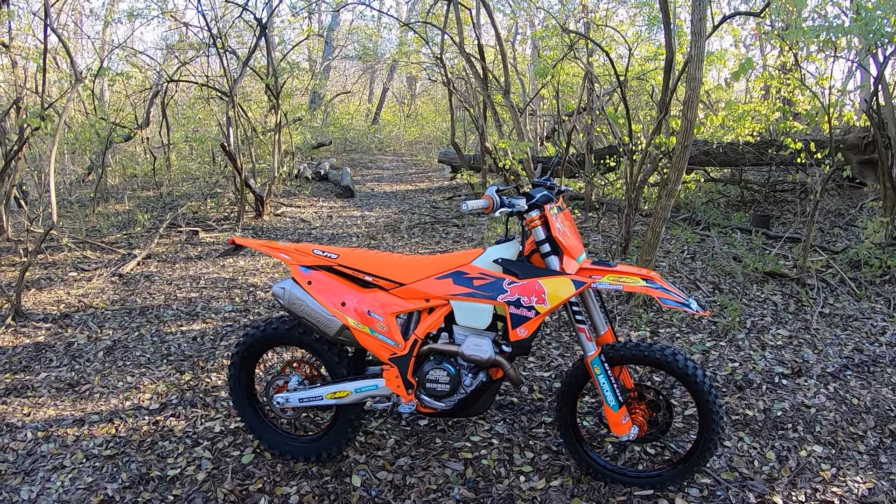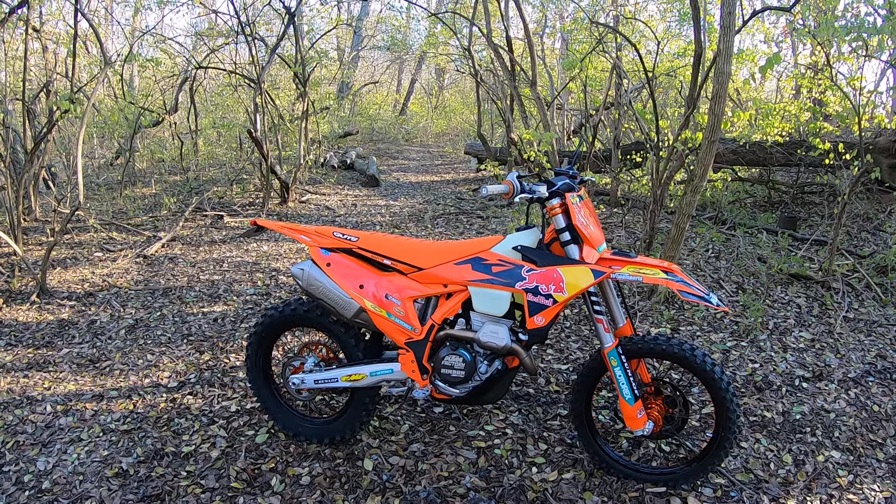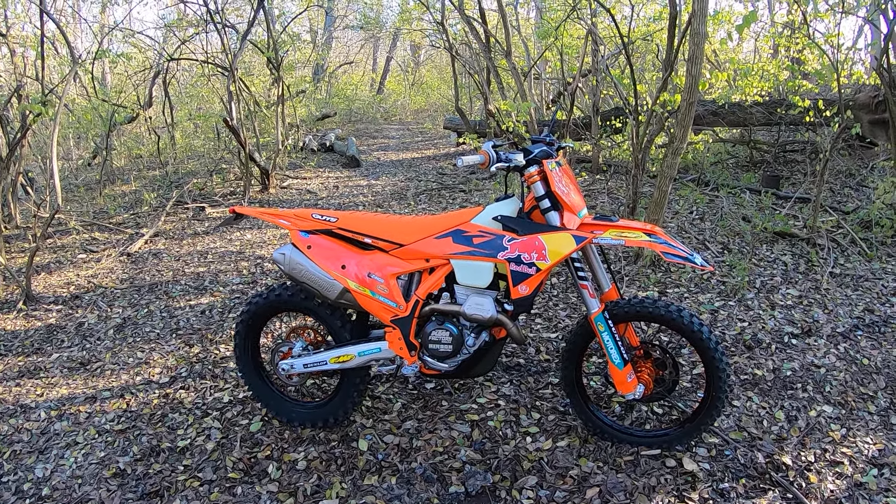Beautiful cold day in Ohio. It's about 20 degrees Fahrenheit this morning, and this is my 2025 KTM XCF 350 Factory Edition.